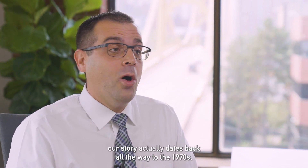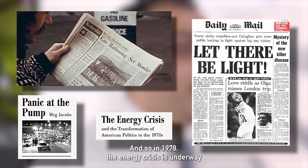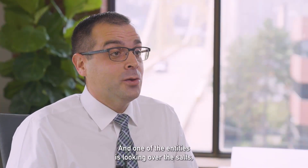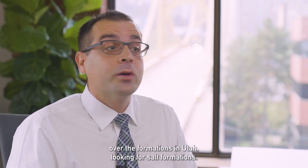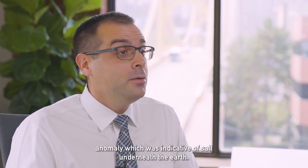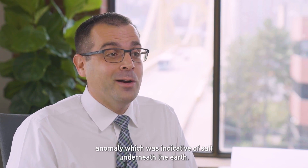Our story actually dates back all the way to the 1970s. In 1978, the energy crisis was underway and entities were out there exploring for oil. One of those entities was looking over the salt formations in Utah, and the plane flying over picked up an anomaly indicative of salt underneath the earth.